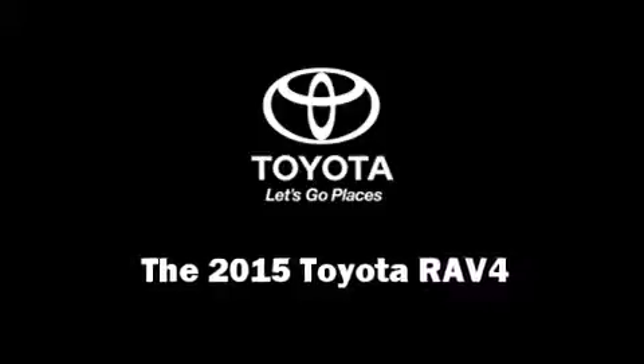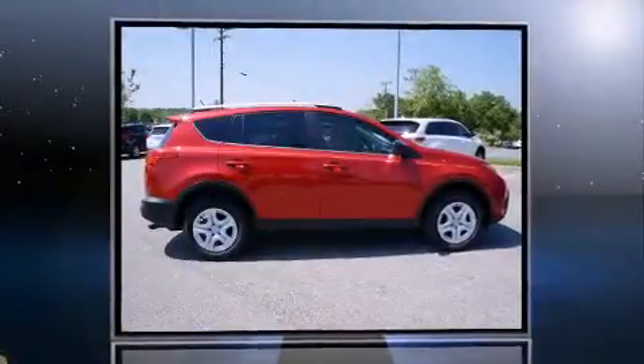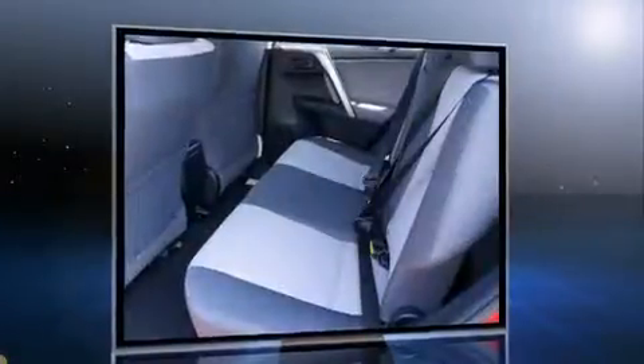Step into the 2015 Toyota RAV4. Smooth gear shifts are achieved thanks to the 2.5-liter four-cylinder engine, and for added security, Dynamic Stability Control supplements the drivetrain.